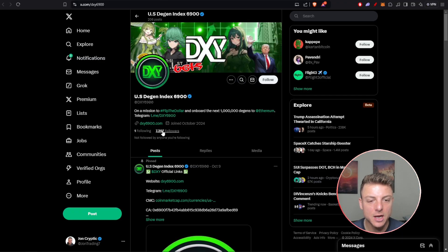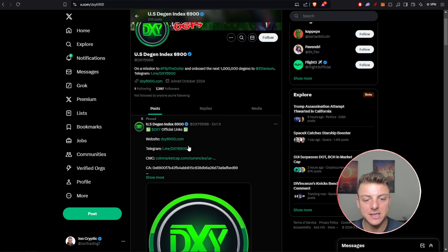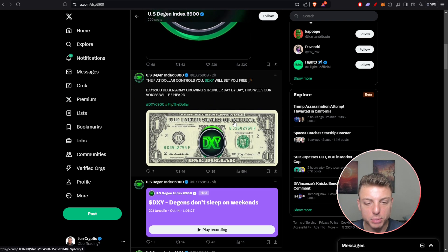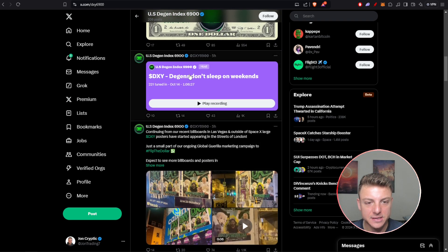We'll jump over to their X account. We can see over 7,000 followers and over 200 posts here for DXY6900. We can see all of their latest posts, and all of their big announcements will be put there.